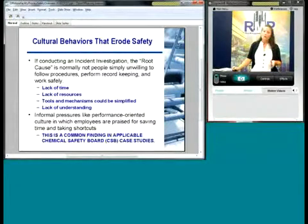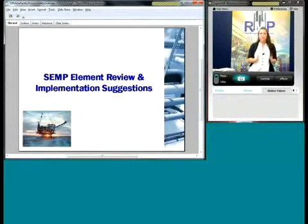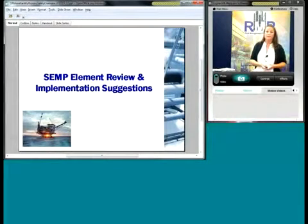Informal pressures like a performance-oriented culture in which employees are praised for saving time and taking shortcuts is one of the common causes of accidents. Almost every Chemical Safety Board investigation highlights this. We just want to go over the behavioral side before getting into the actual elements and overview of each requirement. Yes, you can have the pieces of paper, the forms, the procedures, the P&IDs — but if you're not using them, if it's not a culturally-based, behavioral-based management program, it's just going to collect dust on your shelf.